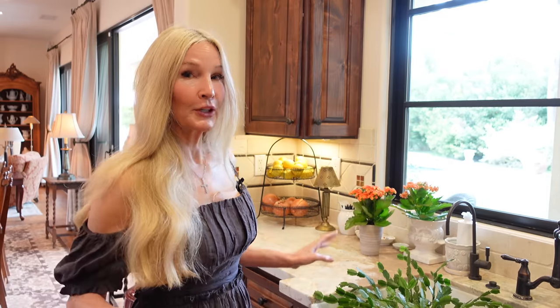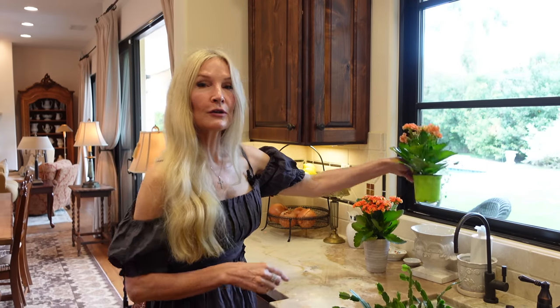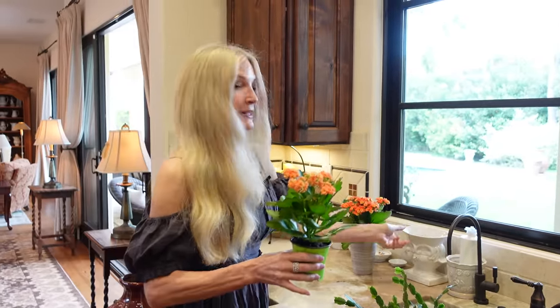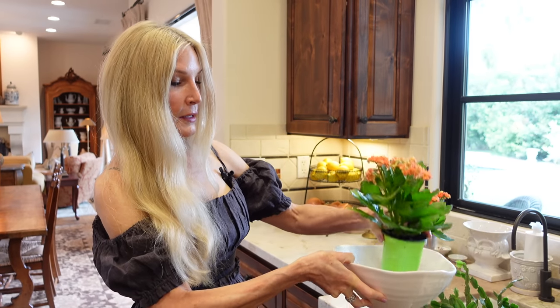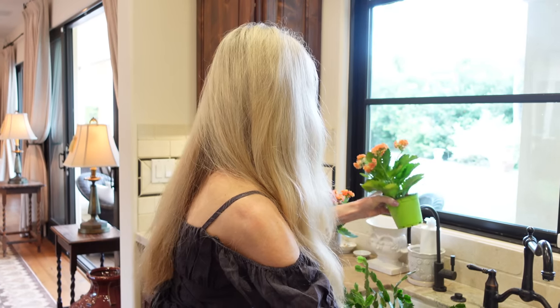Another houseplant that I absolutely love that is so easy to take care of is called Kalanchoe — I might have butchered that. I get these at Home Depot. The key is having little vessels that can hold them, and the secret is the leaves do not like to be wet at all — they should be watered from the bottom, so I just soak them in water until all of the soil becomes heavy.